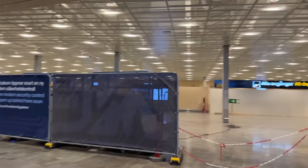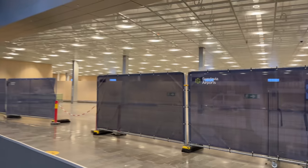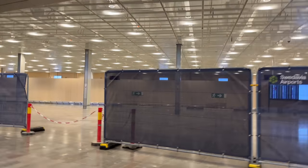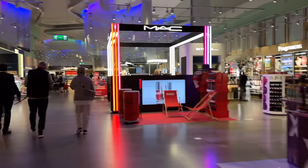Just walking by the new security area that we got a sneak peek of in our behind-the-scenes at Arlanda video. It looks like they've taken down the wall and you can see the beginnings of it — they're getting there, almost ready. It's supposed to be completed in the summer, so hopefully they're on track. It took 15 minutes from leaving the hotel room to clearing security — not bad today.